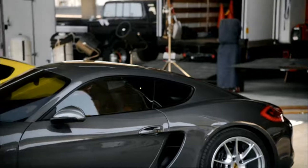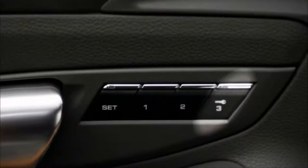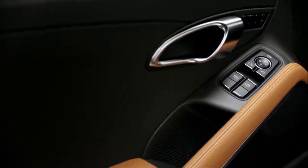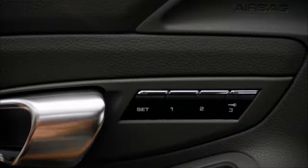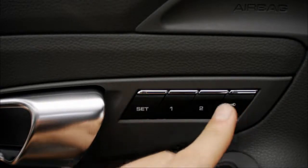Regardless of whether or not this feature is enabled via the multi-function display, with the memory button 3 on the inside of the door, you can store settings on your key at any time. Press Set, followed by 3. Simply press 3 again to retrieve your settings later.